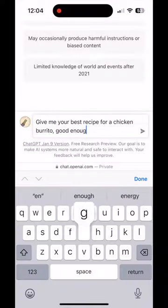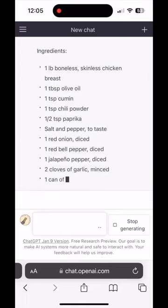AI vs Chipotle — who makes the better chicken burrito? Let's find out. I asked ChatGPT for its best recipe, so let's see how it does.